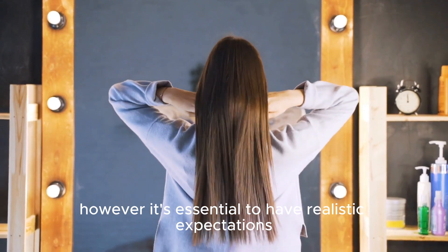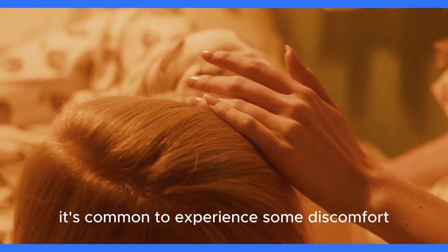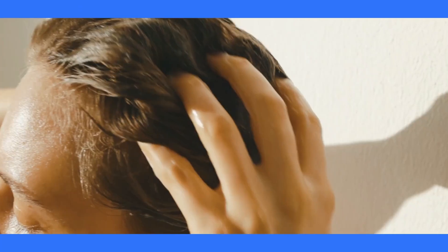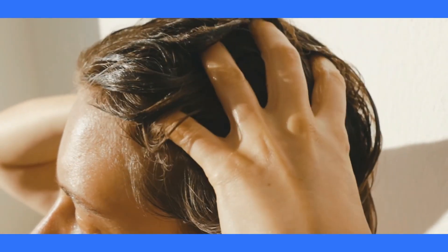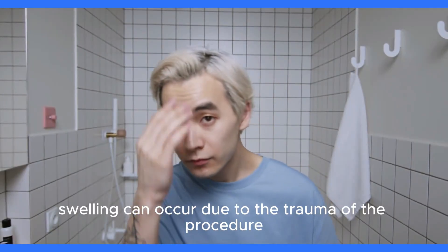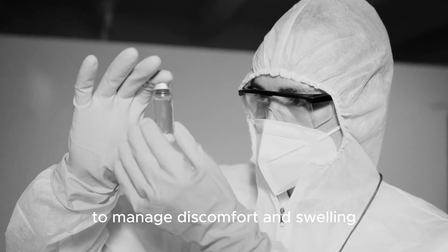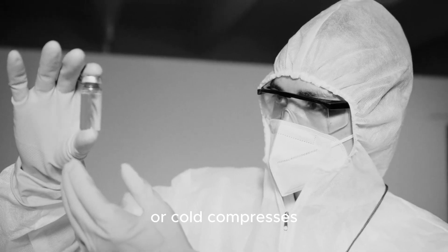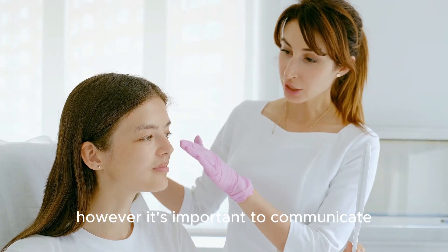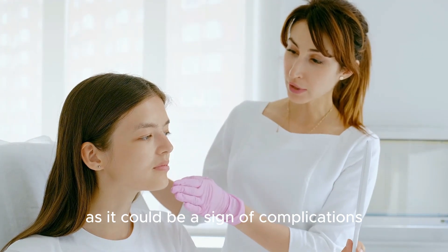It's essential to have realistic expectations, as complete scar elimination is typically not possible. Following a hair transplant, it's common to experience some discomfort and swelling in the scalp area. This discomfort may range from mild soreness to a feeling of tightness or numbness. Swelling can occur due to the trauma of the procedure and typically subsides within a few days or weeks. To manage discomfort and swelling, your specialist may recommend pain medication, anti-inflammatory medications, or cold compresses. It's important to communicate any severe or prolonged discomfort to your specialist, as it could be a sign of complications.